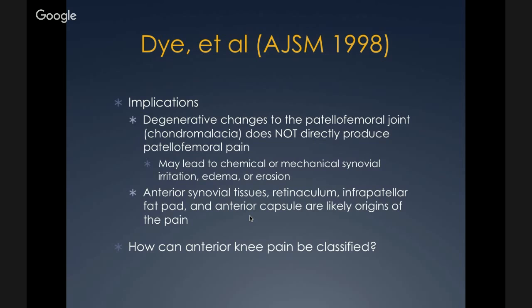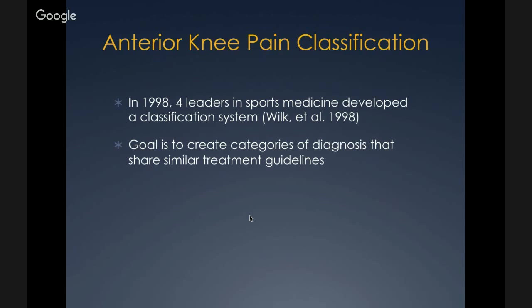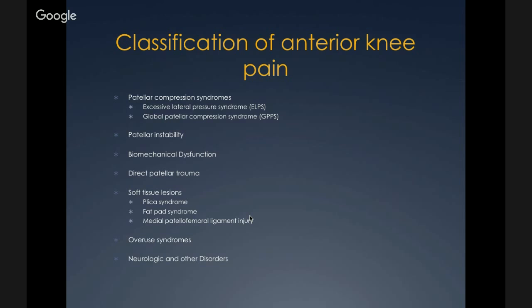In 1998 four leaders in sports medicine developed a classification system for anterior knee pain. The goal is to create categories of diagnoses sharing similar treatment guidelines, because there are inconsistent rehab results and not every patient should be treated the same way. They classified anterior knee pain into: patellofemoral compression syndromes, patellar instability, biomechanical dysfunction, direct patellar trauma, soft tissue lesions, overuse syndromes, and neurologic and other disorders.